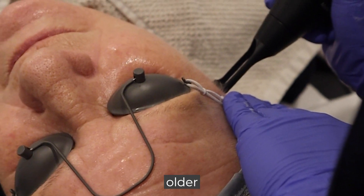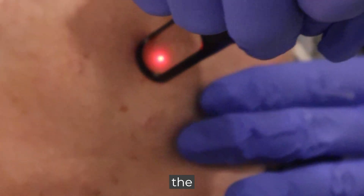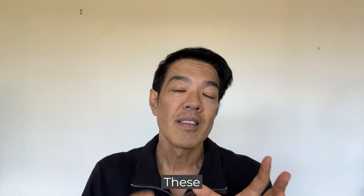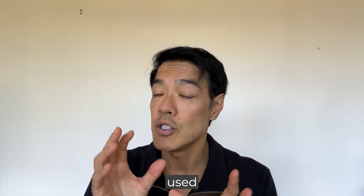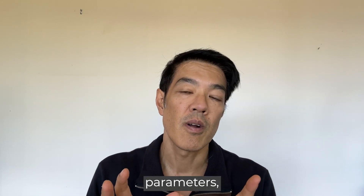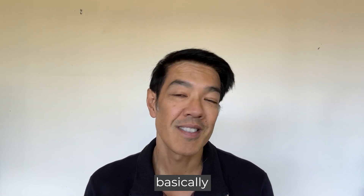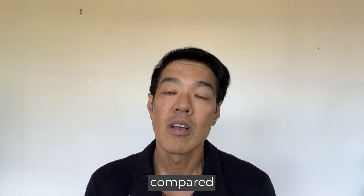Other lasers we use include the Q-switch lasers. Q-switch lasers are older lasers — things like the Hollywood Spectra, the C6, the Rev Light, the Cutera. These lasers are used in a bigger spot size, between the six to eight millimeter spot size, and they don't have any downtime. The downside of using older technology is it takes two to four times longer compared to using newer pico lasers.